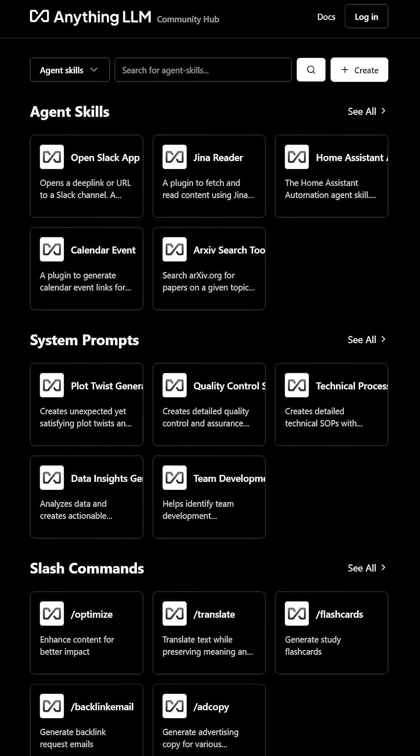With AnythingLLM's newly launched community hub, you can share your system prompts to guide LLM behavior, explore productivity-boosting slash commands, and build and exchange specialized AI agents for a vast amount of different use cases.